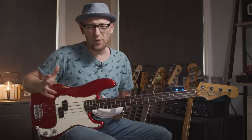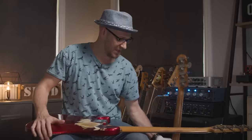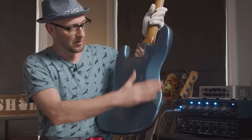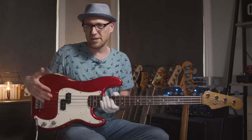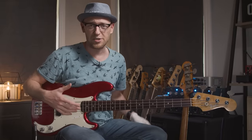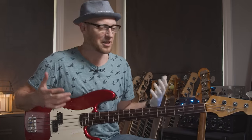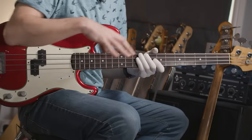Starting with the bodies — although they're slightly different, fundamentally they're very similar. With the J bass you can see that it's slightly offset, but it still has the body contours — the arm contour and the belly cut. My personal opinion is that the J bass feels a little smaller on the body, maybe because of the slightly smaller shape or the offset design. But ultimately it's not really going to affect the way it plays.